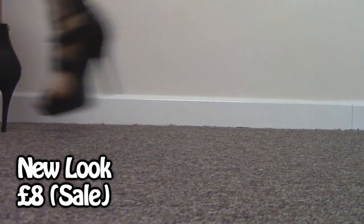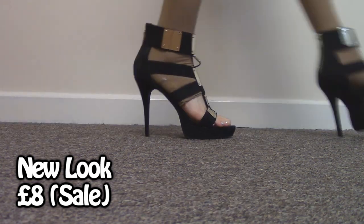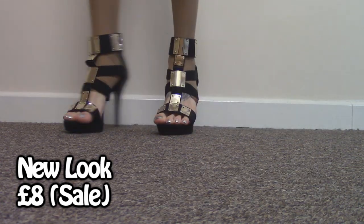Before we get into things, you have to excuse these raggedy tights that I'm wearing. I couldn't be bothered to shave my legs for you guys, and apparently I don't have any clean tights, so you're going to have to put up with these laddered, weirdly coloured tights.